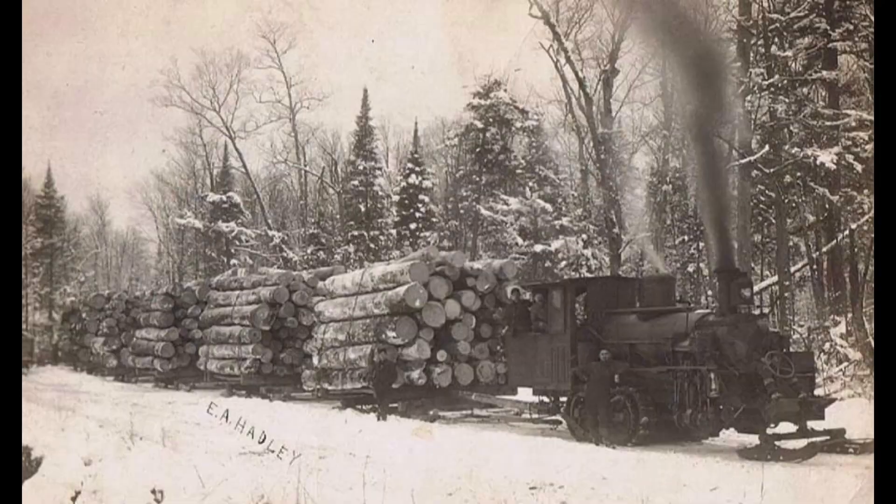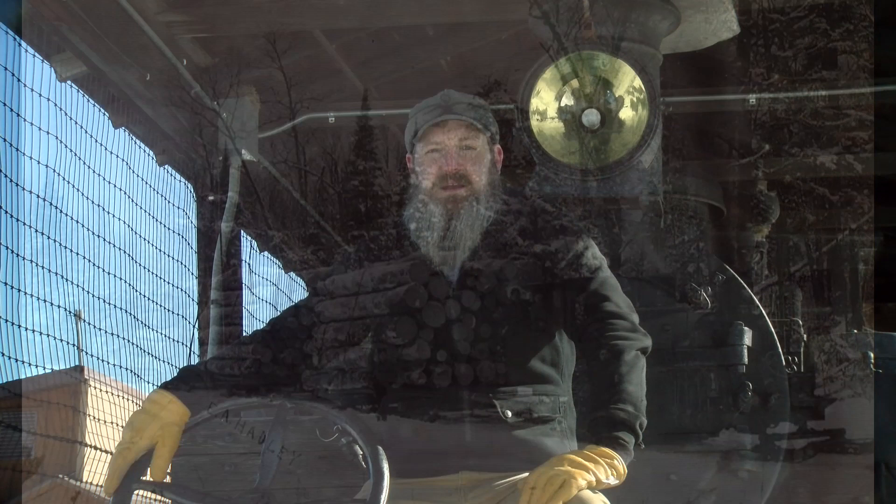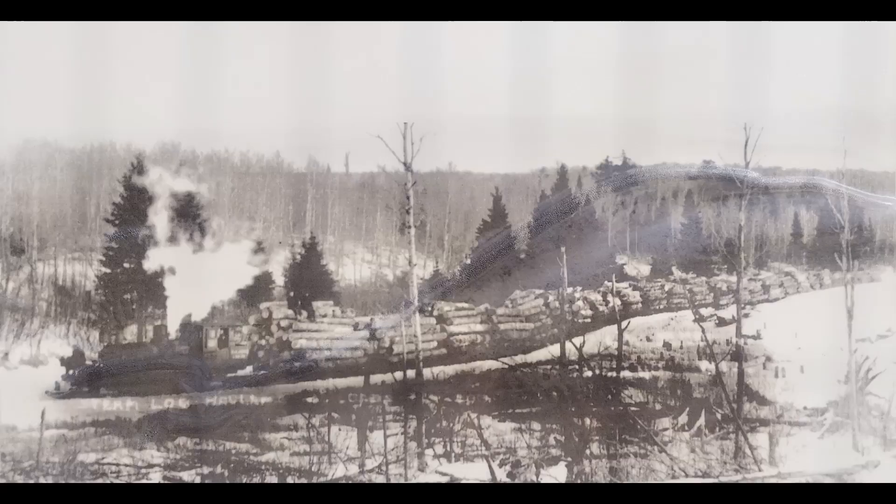It was one of a few different track-style machines being invented around the turn of the century. In 1903, the Phoenix Manufacturing Company of Eau Claire, Wisconsin purchased patent rights for a steam-powered log hauler from the Lombard Company in Maine. After a few adjustments and upgrades, it began building its Phoenix Centipedes, named after their snake-like movement through the woods with sleighs in tow.